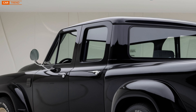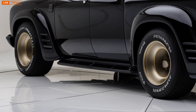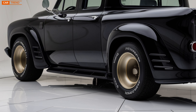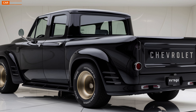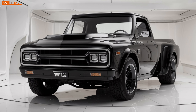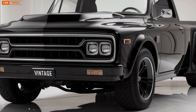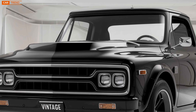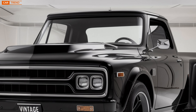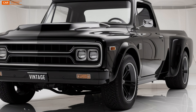First off, let's talk about the design. As the name suggests, the Chevrolet Vintage brings back some classic styling cues from the brand's rich history, paying homage to the golden era of American muscle cars while giving it a 21st century twist. If you're a fan of retro aesthetics, you're going to love the way this car looks. The lines of the body, the bold front grille, and the signature headlights all evoke a sense of timelessness. But don't be fooled — Chevy has done an amazing job blending those old-school vibes with modern aerodynamic efficiency.